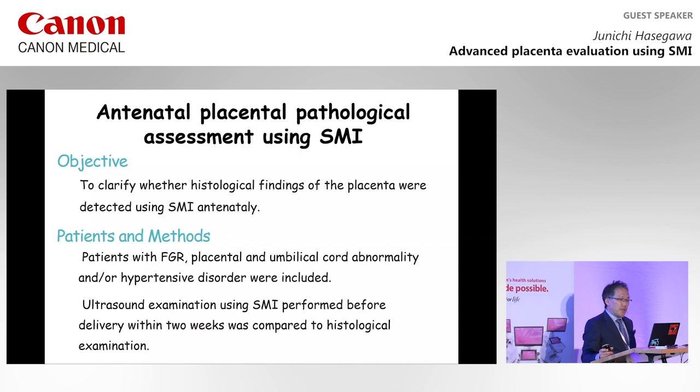Patients with FGR, placental and umbilical cord abnormalities, and hypertensive disorders were included. Ultrasound examinations using SMI performed within two weeks before delivery were compared to histological findings. Today, I would like to demonstrate some of these study cases.